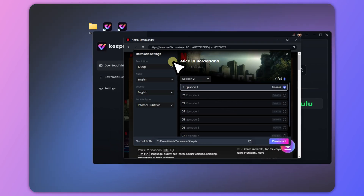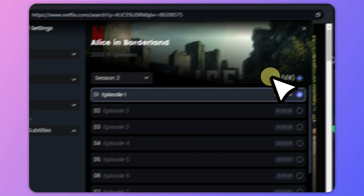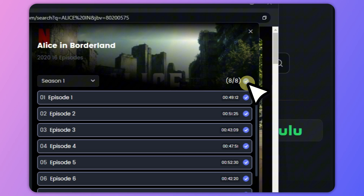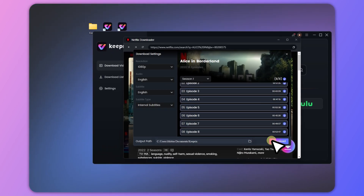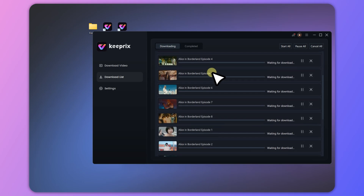You'll now see a list of available episodes. Set your preferences for video quality and language, then select the ones you want — or choose an entire season with just one click. Then click download, and Keeprix will automatically fetch and download your episodes.